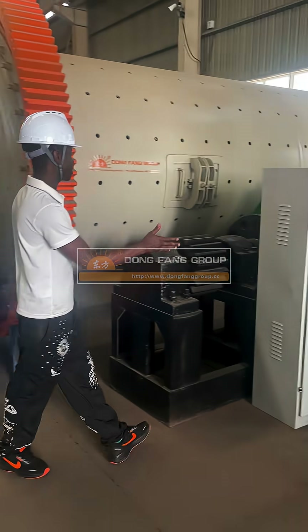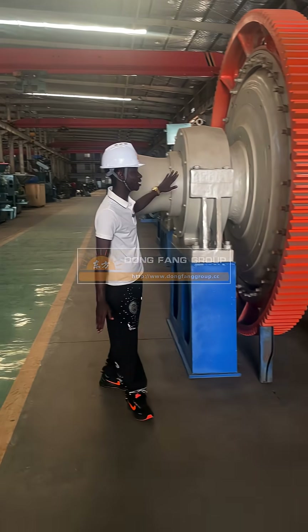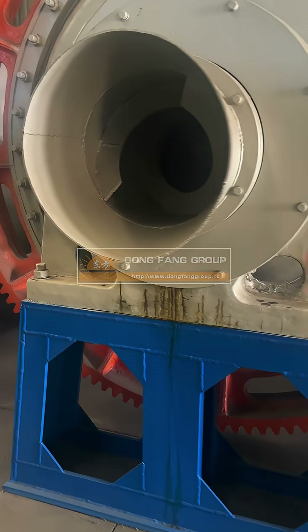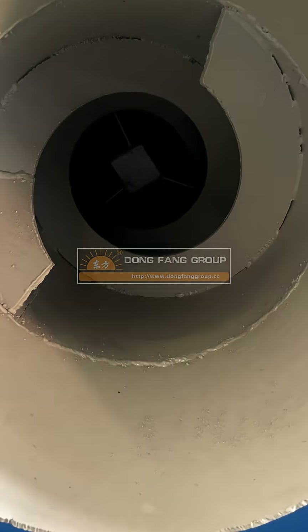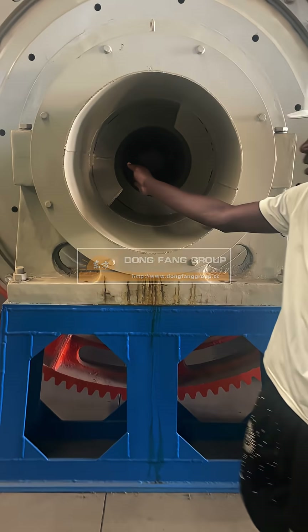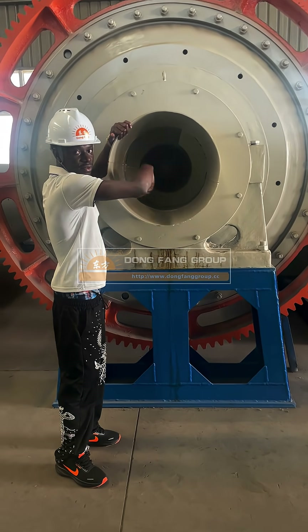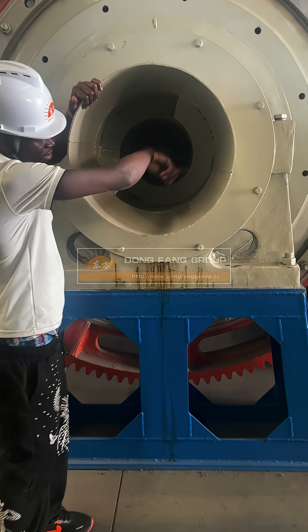If you need this machine, please contact us. As you can see, this is the entire machine. You can see it turning in the area — the machine rotates, as you can see.